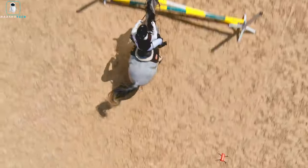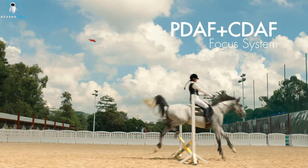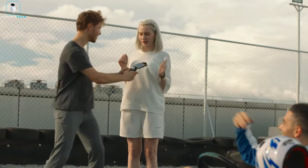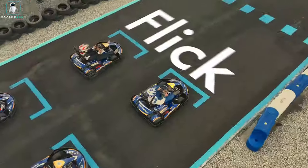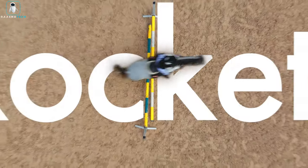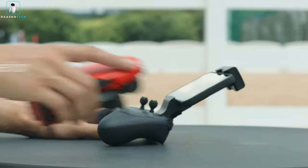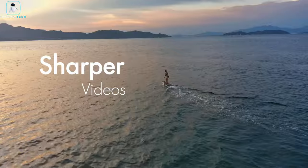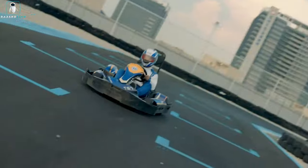Both drones feature HDR capabilities, capturing photos at different exposures and automatically blending them for images with a wider dynamic range. These drones are also your personal trackers, capable of following animals, people, or vehicles, so you can focus on your passions while the drone takes care of the recording. With the Autel Robotics Evo Nano Series, you're not just getting a drone — you're getting a professional photographer and videographer in one compact package. Say hello to hassle-free, breathtaking aerial photography.